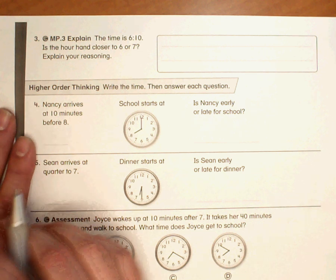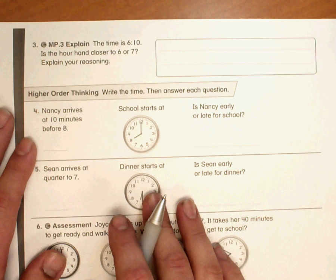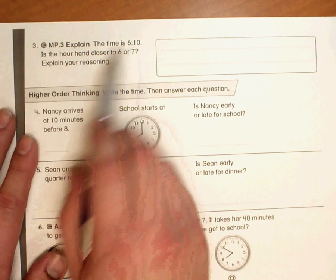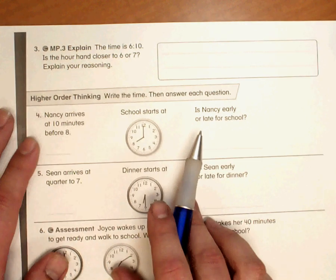This is number 3 for homework 8-7. It says the time is 6:10. Is the hour hand closer to 6 or 7? Explain your reasoning.